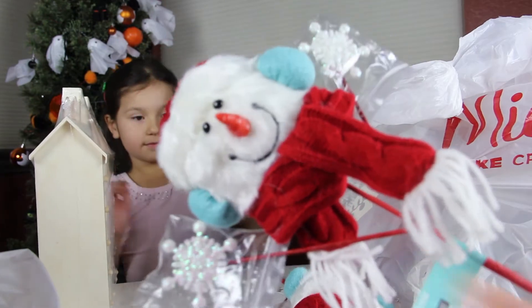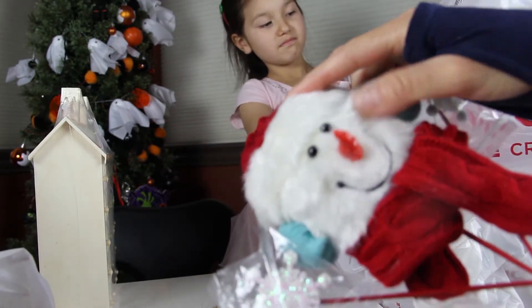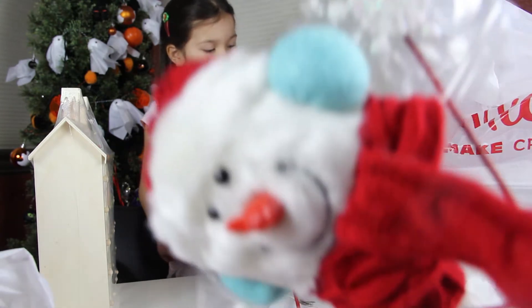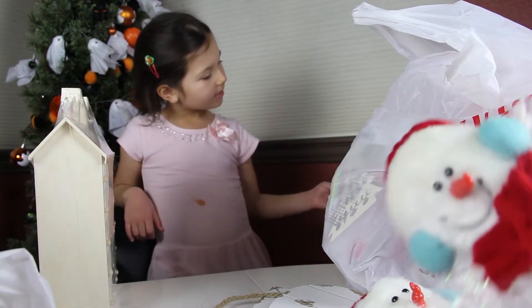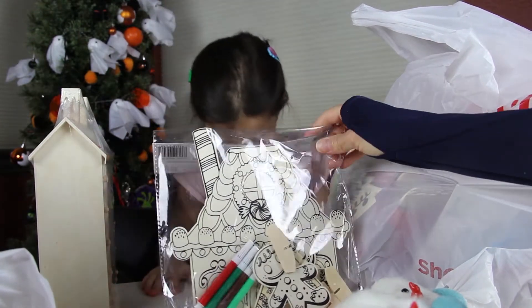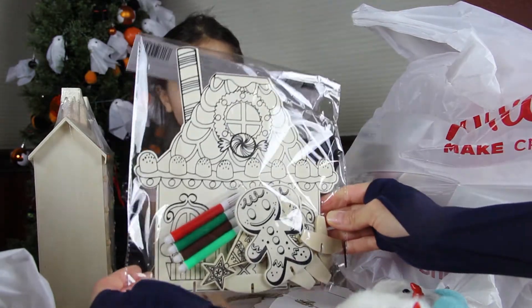Look at these little snowman pics — they're adorable! There's a little knit cap and a little snowflake hand. They had these for 60% off so it was only $4. And there's a make-your-own gingerbread man house — it has four markers, a Christmas tree, and a gingerbread man. So cool! Here are some more crafts from our haul that we haven't shown yet — these were the ones where we got half off. That is an adorable little set.